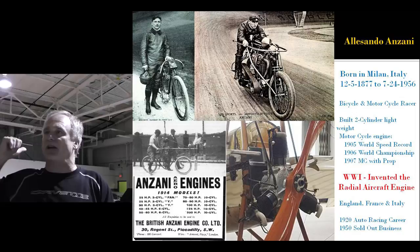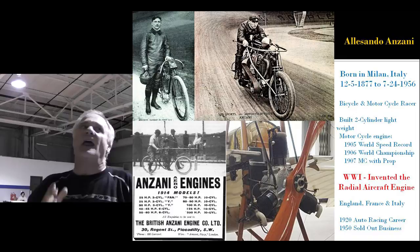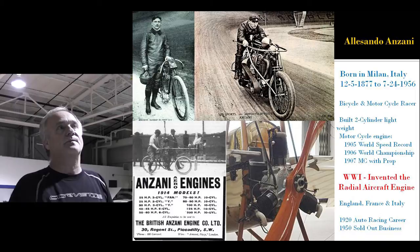He knew it would work. He had it in the back of his mind for 30 years because he had raced against Anzani, who raced motorcycles and cars in Europe in the 1930s. He saw Anzani's design and knew it was perfect for what they were doing, but had no application — so he put it in the back of his head and wrote it down on this piece of paper at home.